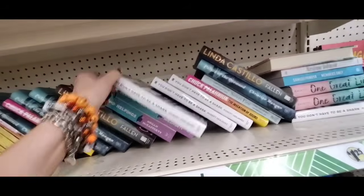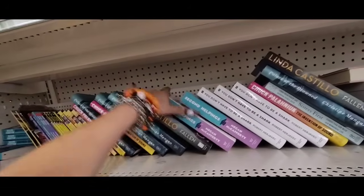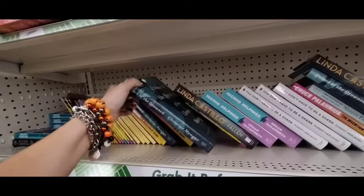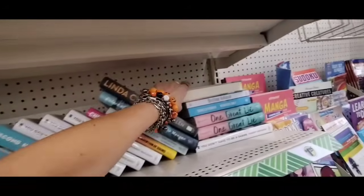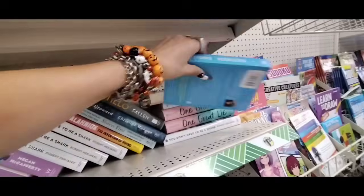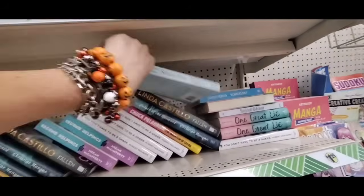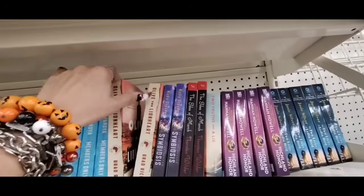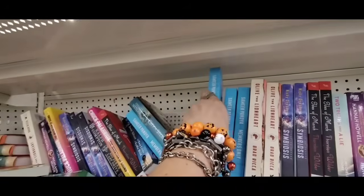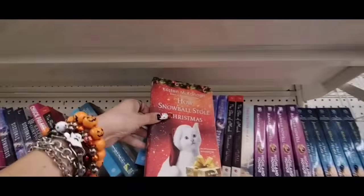More books: 'You Don't Have to Be a Shark,' 'Second Helpings,' Linda Castillo's 'Fallen: A Novel of Suspense,' 'Palace of the Drowned,' 'One Great Lie,' 'Members Only,' 'Sisters First,' 'Two Truths and a Lie,' 'Olive the Lionheart.' Looks like we're just repeating now. Oh — 'How Snowball Stole Christmas!' That is so stinking cute.